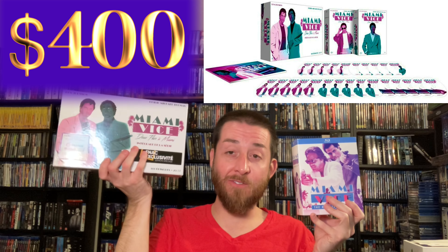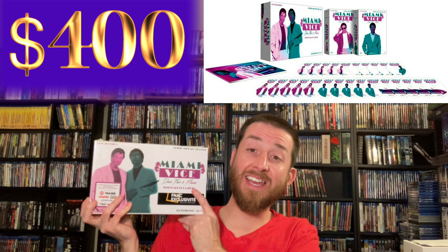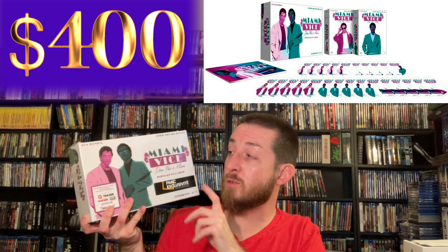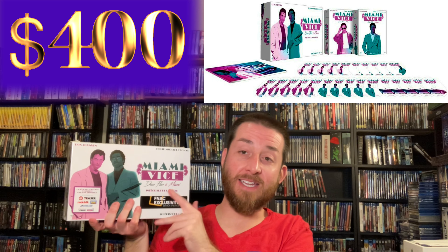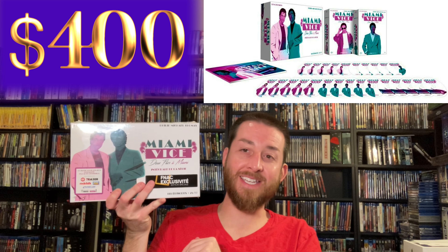This Miami Vice set from Elephant Films is the ultimate Miami Vice release in the world that I've ever found. Even the German release, which was very limited, didn't look better in my opinion. The Elephant Films set is region free. I'll list it below and also put the one that's just the discs. The set without the big book runs about $100 to $170; this one runs about $400 to $450 because it's out of print. I absolutely love Miami Vice and this set is the ultimate way to own it.